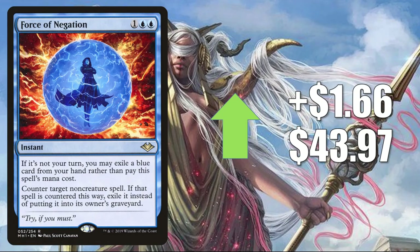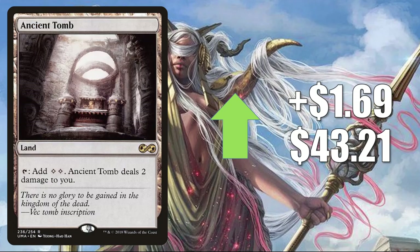Force of Negation — this card sees play everywhere — up $1.66 to $43.97. In Modern it's in Control builds; in Legacy it's in Temur, Delver, and much more; in Vintage it's in Blue Xerox and a whole lot more. But now it's seeing more and more Commander play, especially as competitive Commander becomes more popular. Ancient Tomb from Ultimate Masters — highly played Commander card, also sees Legacy and Vintage play — up $1.69 to $43.21.